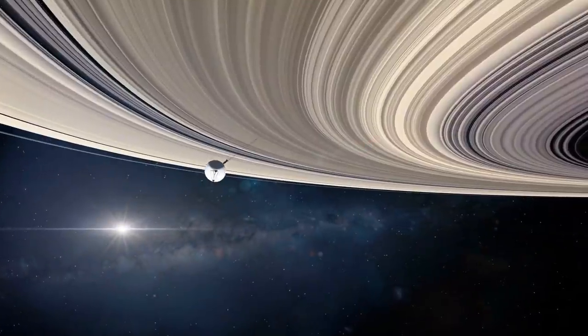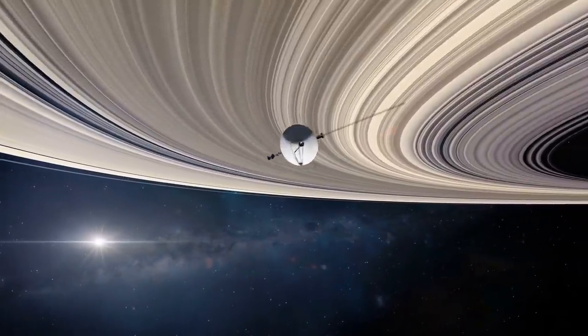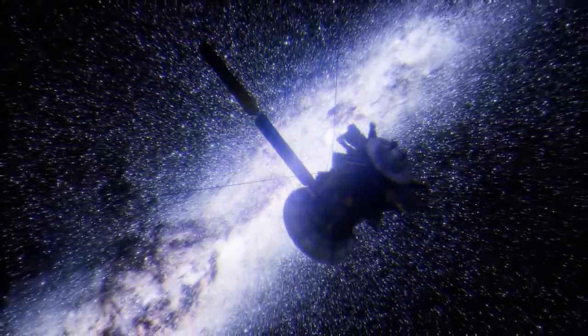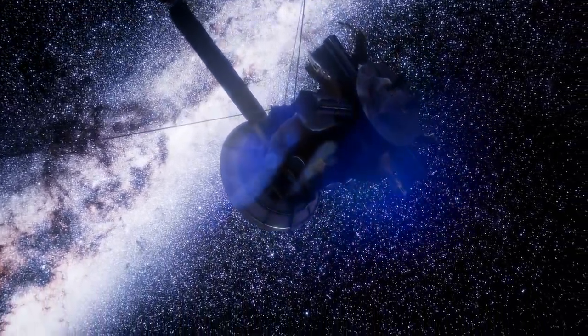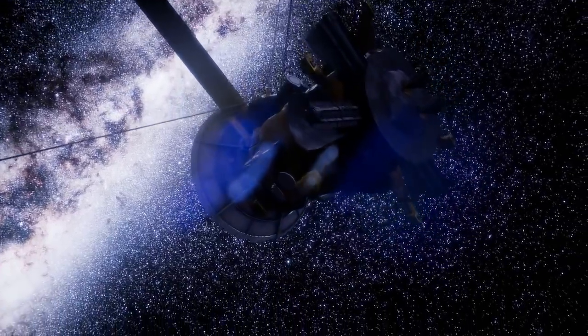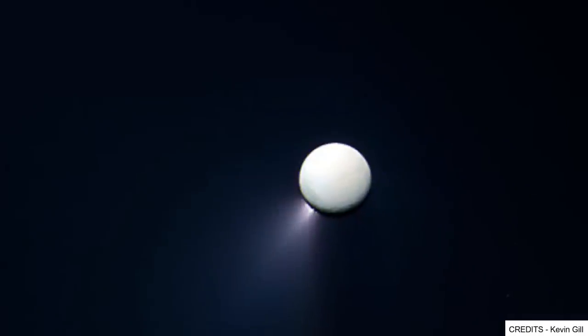Only a small fraction of the material ends up in the ring, however, with most of it falling like snow back to the moon's surface — and that's a big reason why the moon is such a bright color of white. Filling up a ring with some of the plume and making the moon bright white with the other — again, not something you'd expect from a moon.